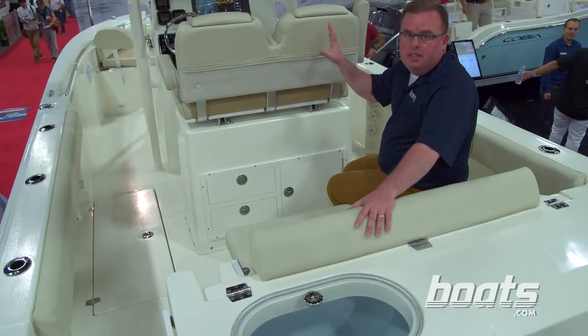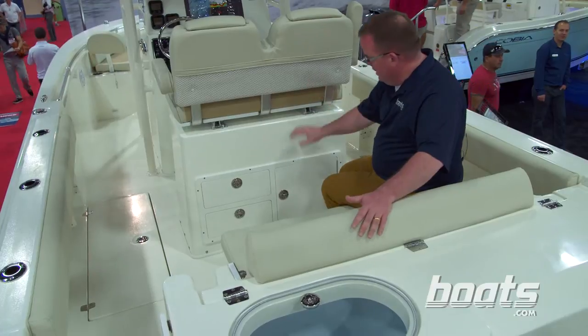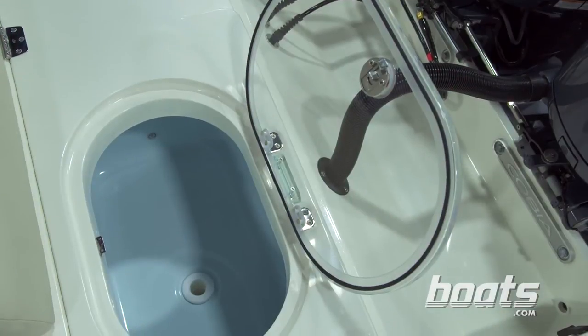Now, the cushions and seats up forward are really nice, but this is a center console so you're going to want to go fishing. Got a rigging station here and a nice fish wall on the transom.